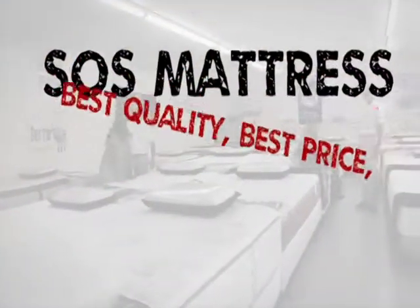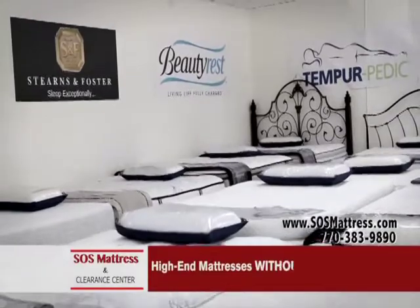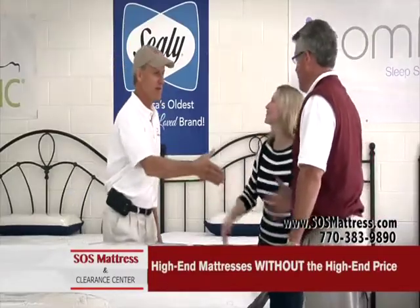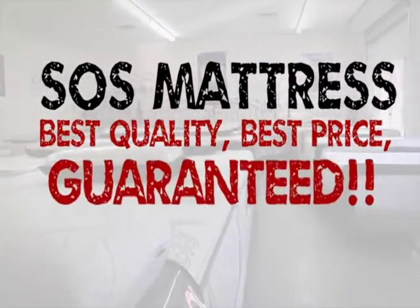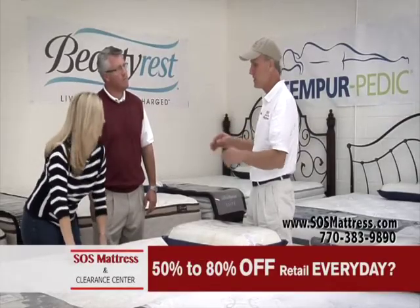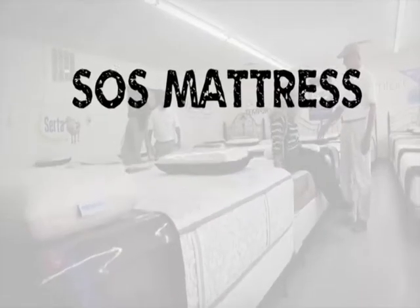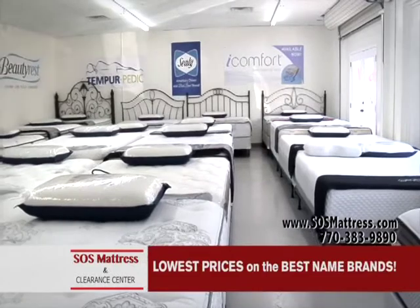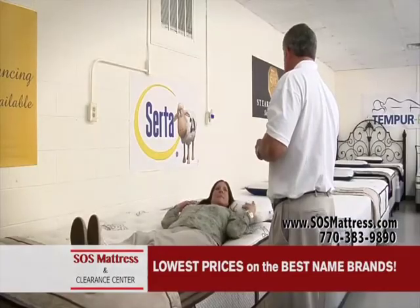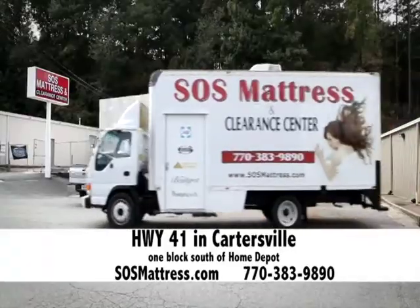SOS Mattress — best quality, best price guaranteed. Where can you find a huge selection of high-end mattresses without paying high-end prices? SOS Mattress. Where can you save 50 to 80% off retail every day? SOS Mattress. We offer the lowest prices on the best name brand mattresses. SOS Mattress and Clearance Center on Highway 41 in Cartersville, one block south of Home Depot.